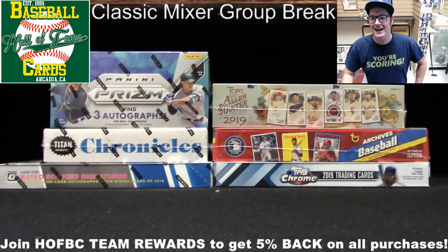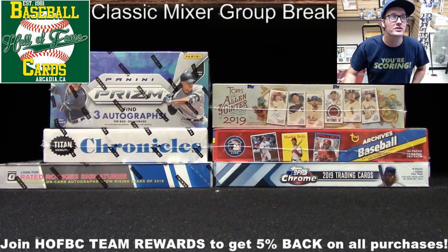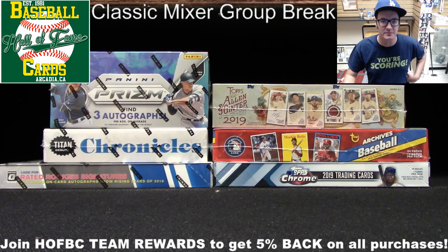And we are back! Card Shop Eric here, live at Hall of Fame Baseball Cards in Arcadia, California, getting ready to execute our Classic Mixer Group Break. We got six boxes — three Panini products and three Topps Baseball products.